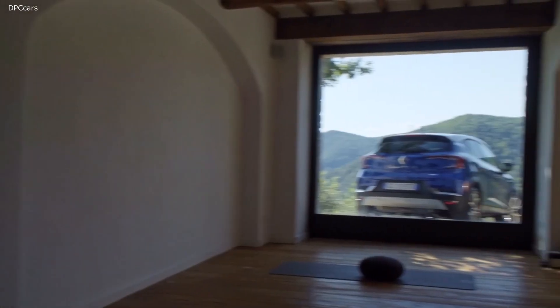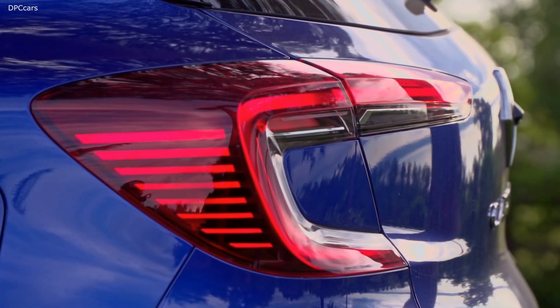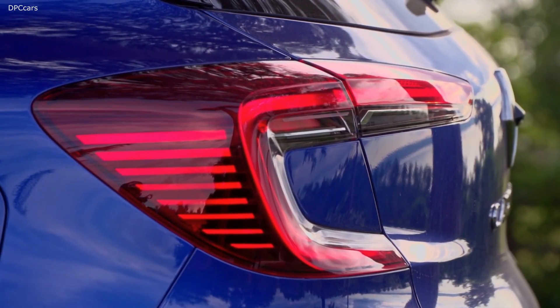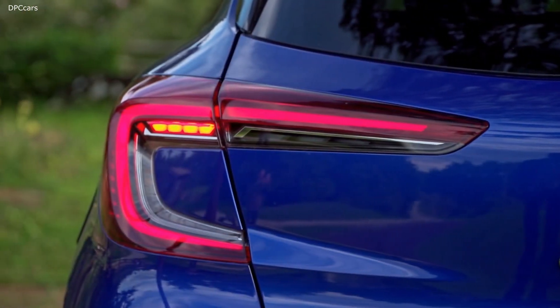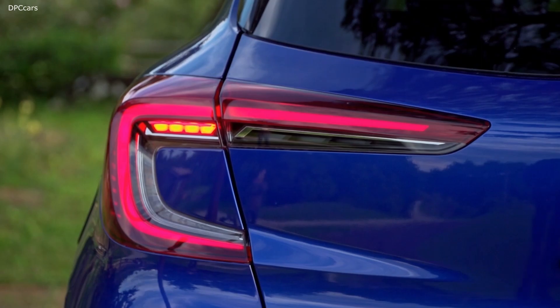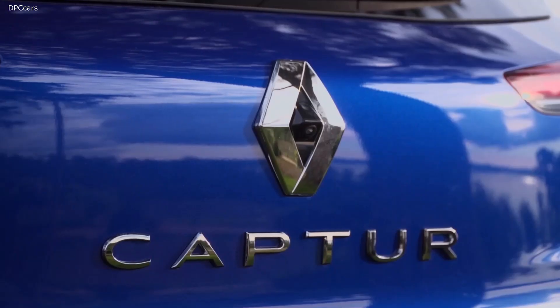The 18-inch wheels and the protective molding running around the whole lower body also contribute to this strong SUV look. The front and rear lights retained a distinctive C-shaped lighting signature, which brings more expressiveness and more elegance. And we equipped them with 100% LED technology — a first for a production model in this segment.